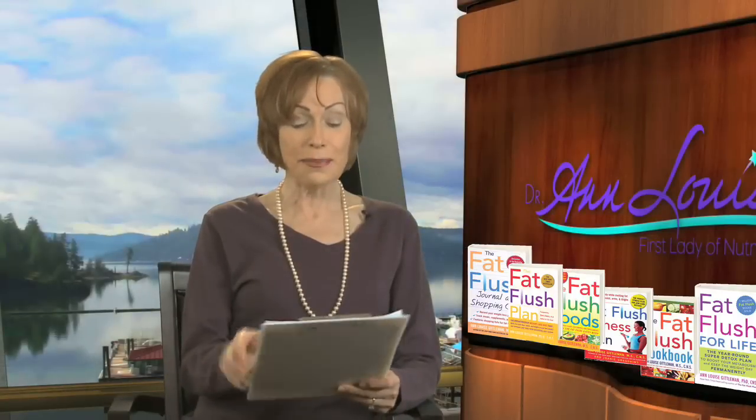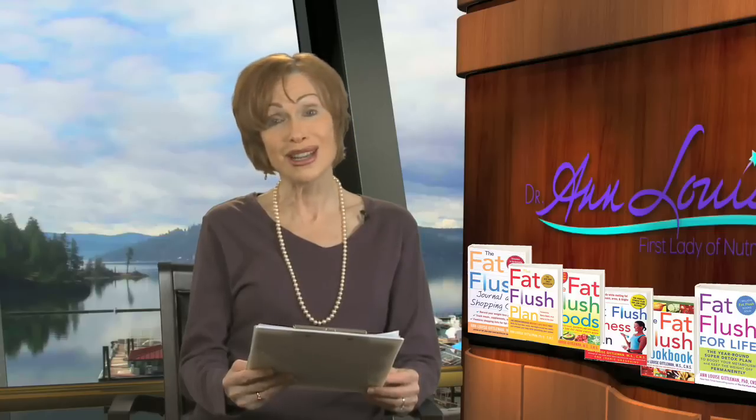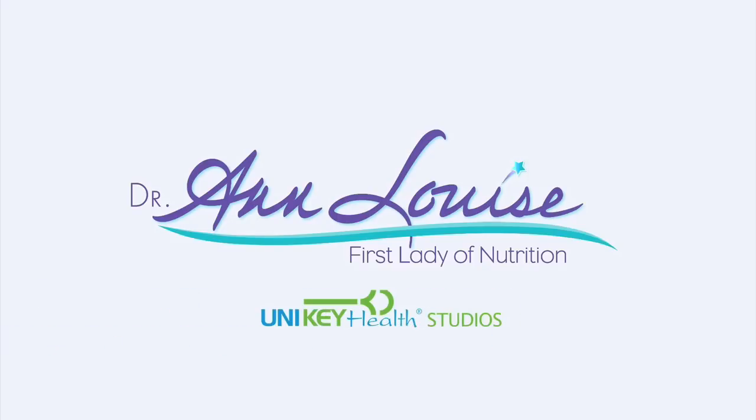So the word of the day is: get paraben-free and make sure that you start being a label reader. Become a detective when it comes to what's in some of your body care and beauty care products. I think keeping ourselves paraben-free is really one of the most important dictates of the day, and I would hope that you're going to start looking for and demanding products that don't contain this particular preservative and antimicrobial agent that has been linked to breast cancer. So that's Ann Louise — we'll see you next time for some updates on other news and views. Thank you.